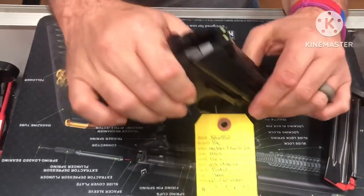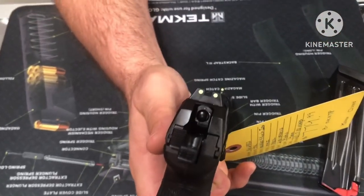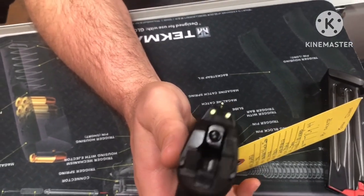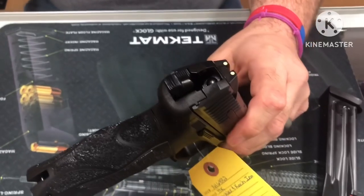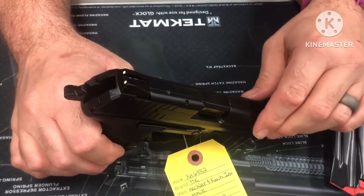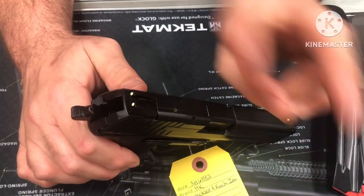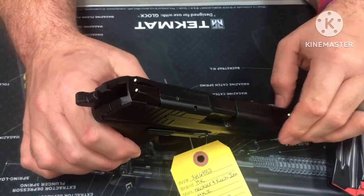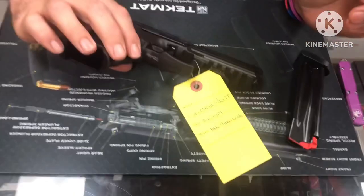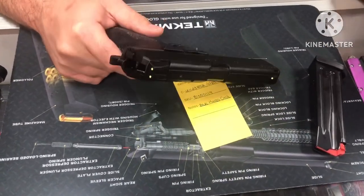For sights, you have fixed dovetail sights with a three-dot setup. The slide is made out of one-piece machined nitro-carburized steel with a corrosion-resistant, hostile-environment blued finish — though that looks more like a nitride finish to me than a traditional blued finish.